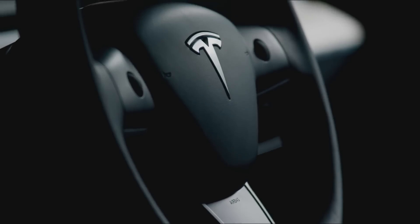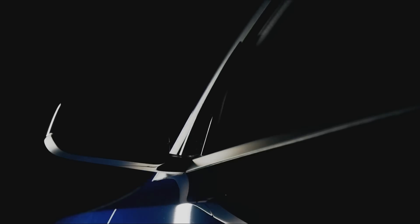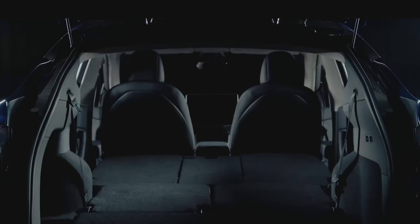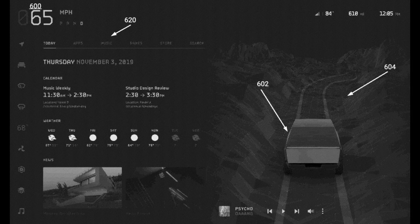Diving into the Cybertruck patents: we have hints that there will be an app store where you can buy external software. Furthermore, you can monitor a kitchen that you have in the back from the monitor in the front.